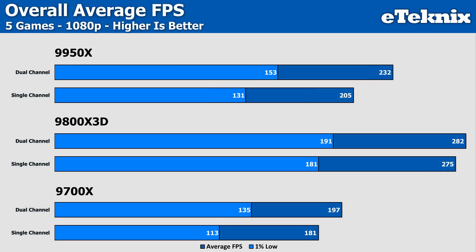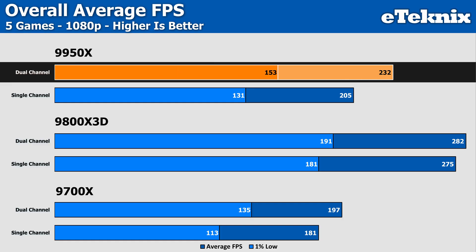Looking at the overall averages across all five games, the 9950X is the CPU that benefits the most from moving to dual-channel. With 16 cores and 32 threads, the 9950X is much hungrier for data. When you essentially cut that bandwidth in half, you're creating a sizable bottleneck where those cores are left waiting for instructions, which is why we see the double-digit drops.